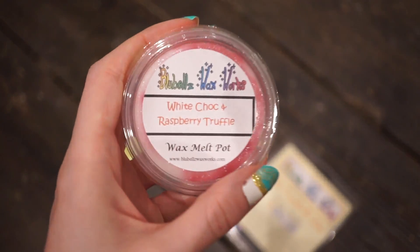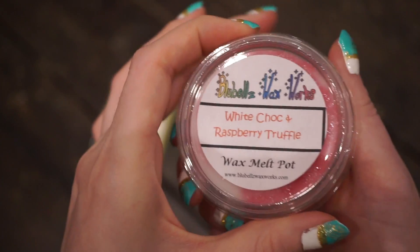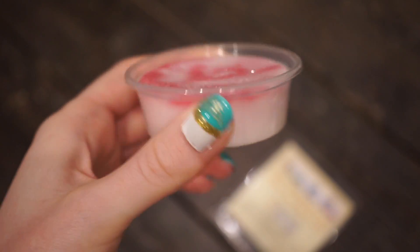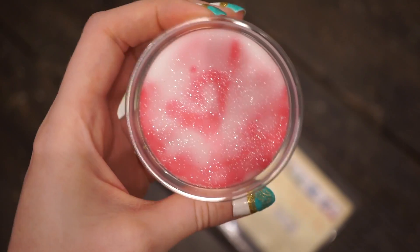This was also in the sale — it's White Chocolate and Raspberry Truffle and it's a wax melt pot. The design is so so pretty. I definitely get the white chocolate more than the raspberry, but it smells so so good. I love chocolate, sweet, bakery-sort of scents, so I'm really happy to have that.